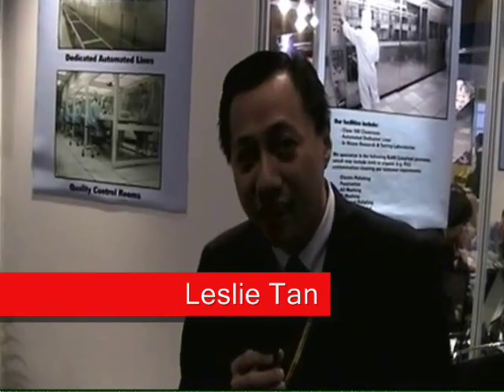Hi, my name is Leslie Tan. I'm the marketing manager for EBL Industry. We are specialized in precision surface treatment.